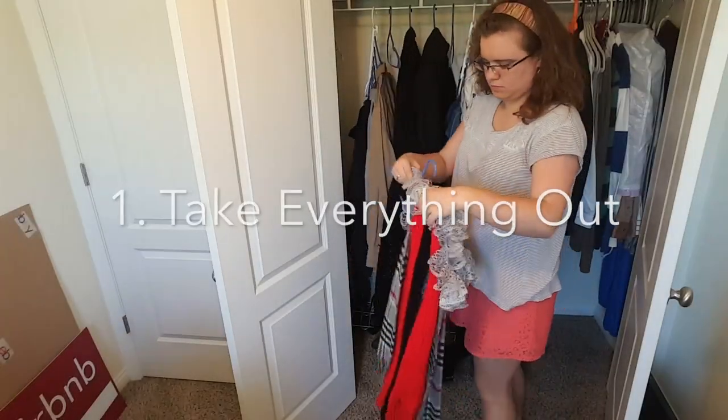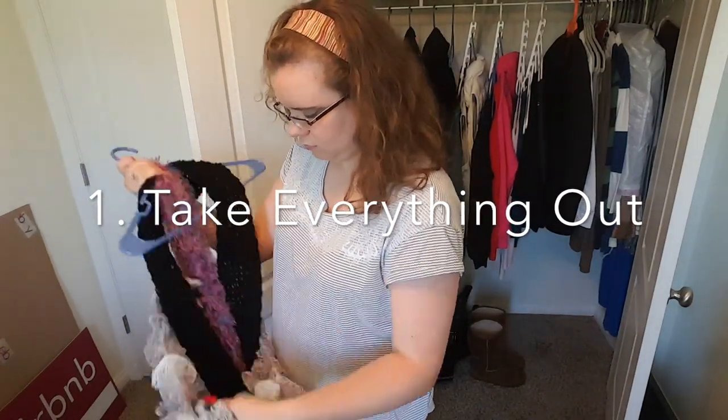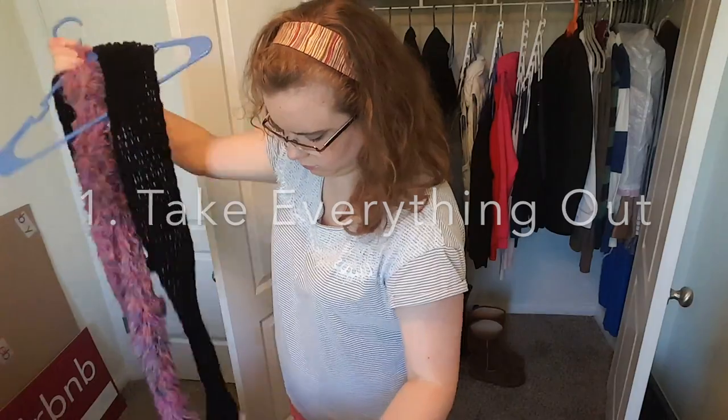So what I'm going to be doing is just going through the clothes and coats, hopefully maybe getting rid of some. For my first step, I am simply going to take everything out of the closet, just like I did in my master closet declutter video.